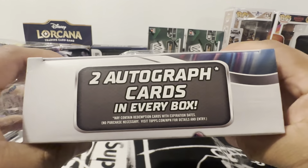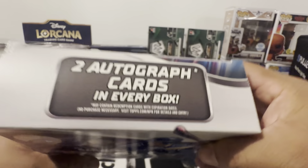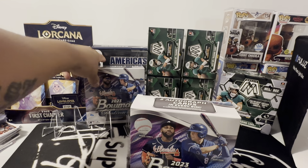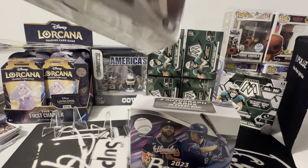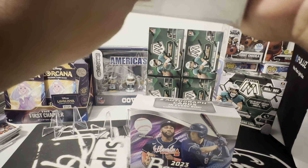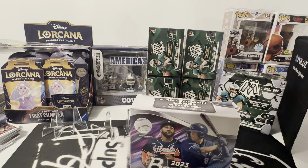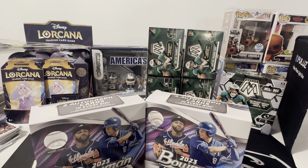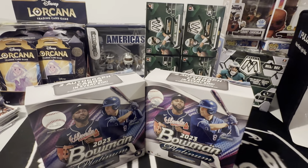Oh, I didn't see that — two autograph cards in every box. Holy smokes, I did not even see that. If I were to have seen that, I probably would have gotten more. You guys know the deal, these are not cheap.